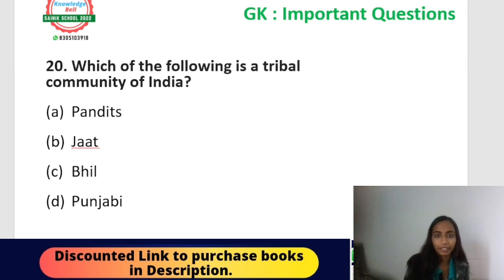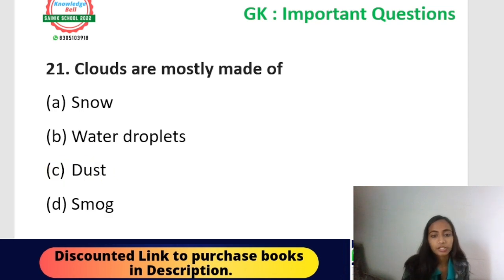Question twenty: which of the following is a tribal community of India? Options: Pundits, Jaat, Bhil, or Punjabi. Pundits, Jaat, and Punjabi are not tribal communities. The correct answer is option C — Bhil. Bhil is one of the tribal communities of India. Additional important facts: the Gond tribal community belongs to Madhya Pradesh; Madhya Pradesh also has the largest number of tribal people; the Garo, Khasi, and Jaintia tribes belong to Meghalaya.